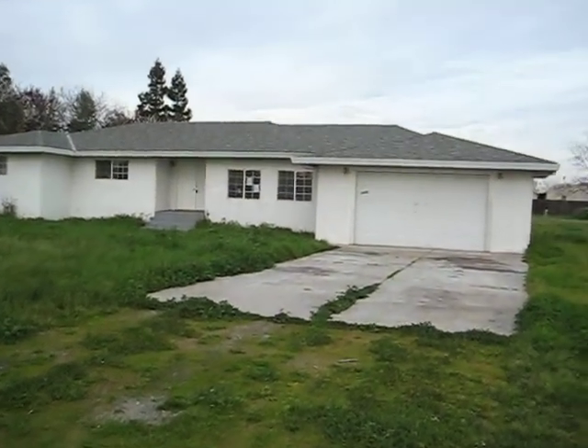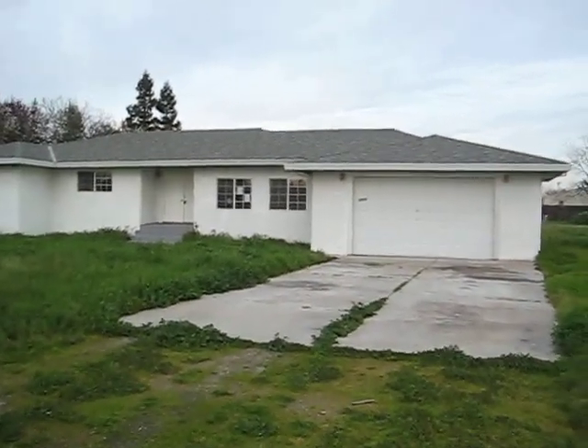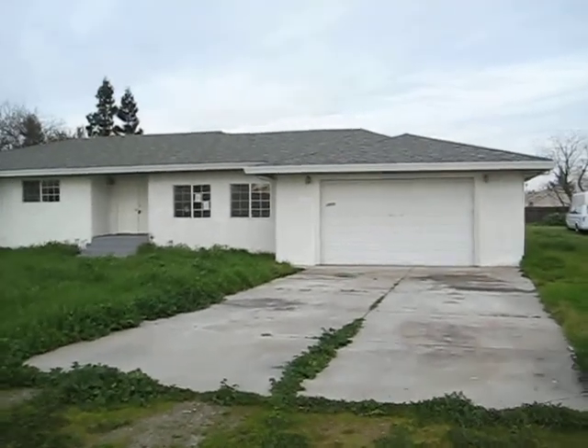Hello everyone, welcome to my video tour. This property is located at 7859 Cottonwood Lane in Sacramento, 95828.